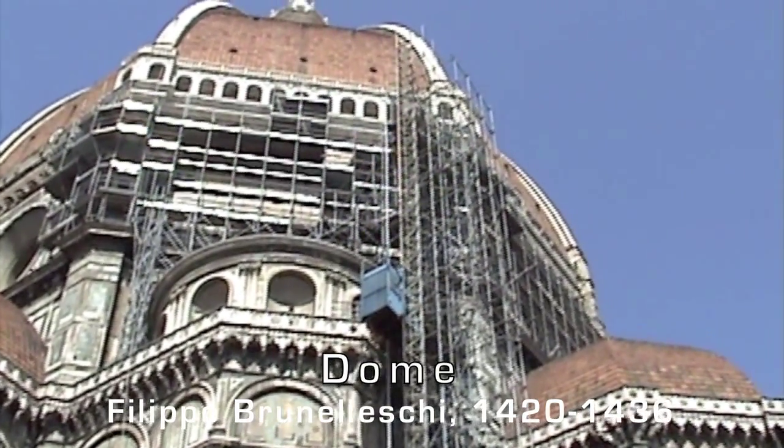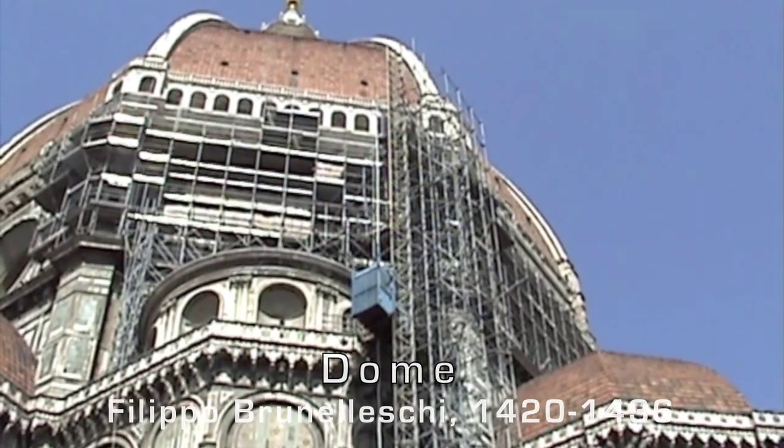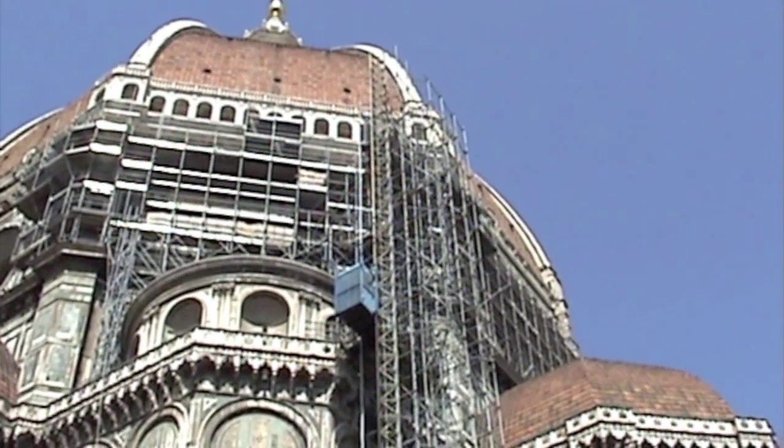The magnificent dome is by Filippo Brunelleschi and spans 140 feet.